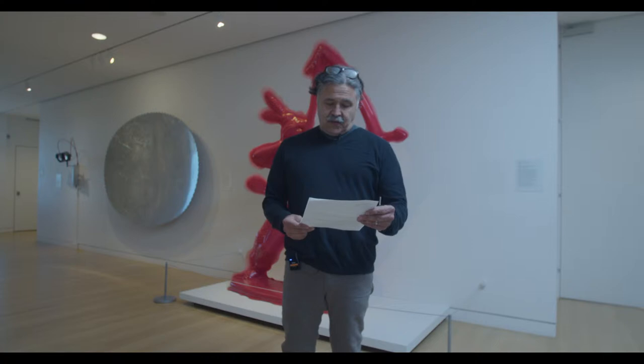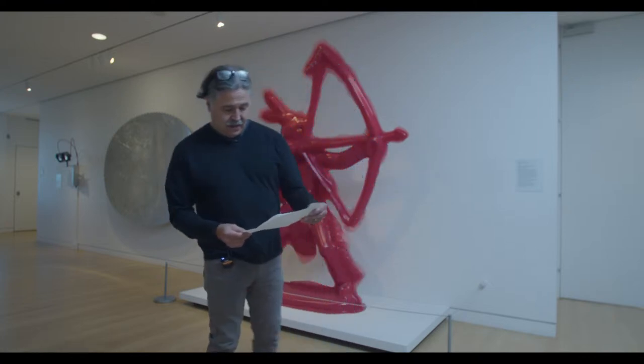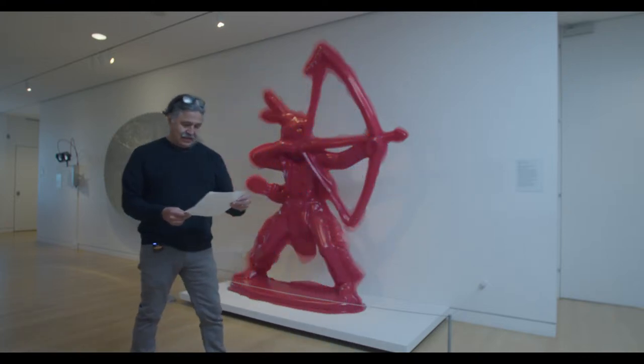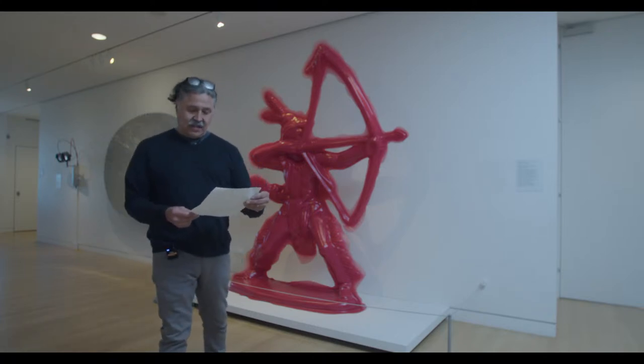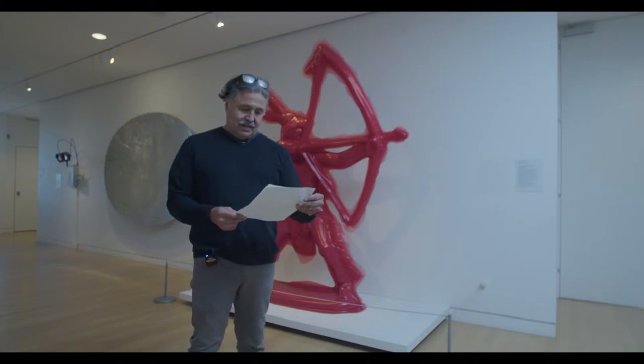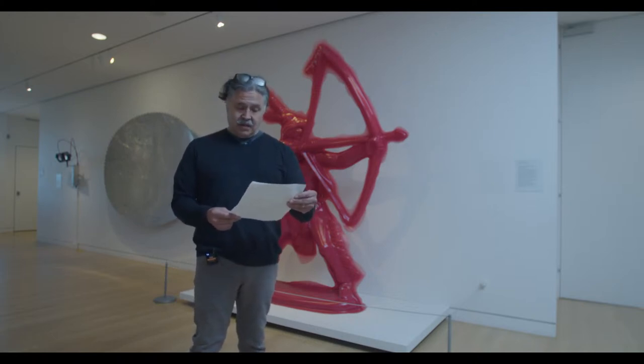Wohlberger uses childhood toys and everyday domestic items to create his large-scale sculptures, foregrounding the latent symbolism and cultural paradigms of these objects — so that subtly informed Western culture.